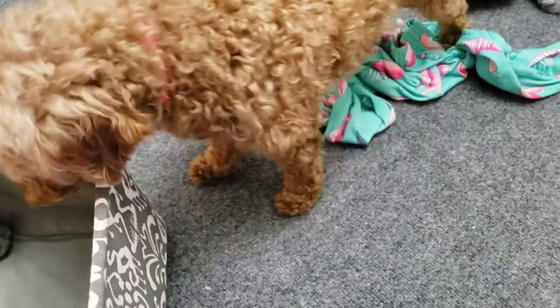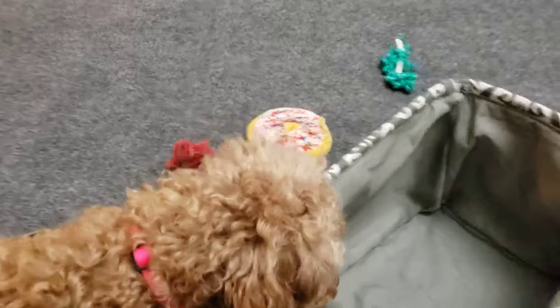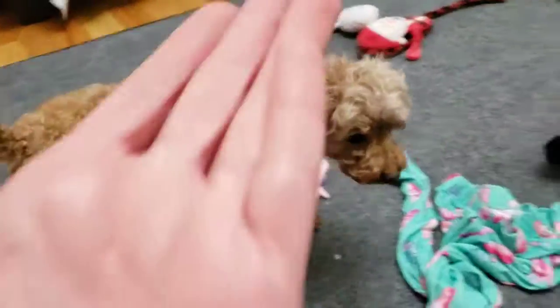There will probably be a part two of this video. I want to do a video on how to train fetch, so say goodbye to Madison for now, and we'll see you in the next one!